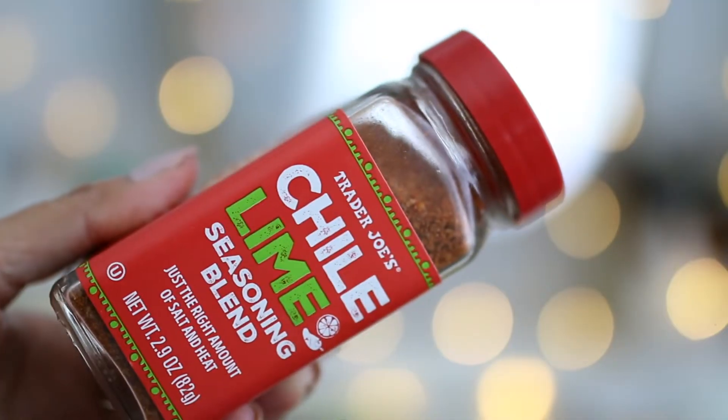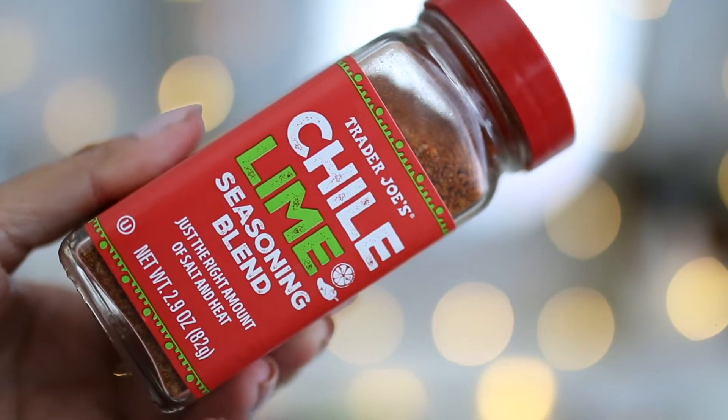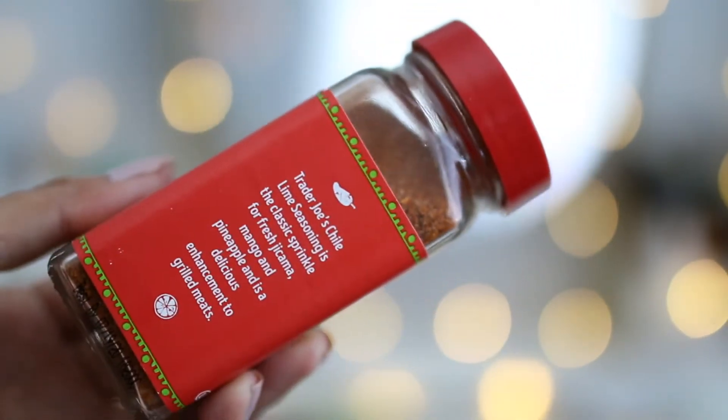The chili lime seasoning blend with just the right amount of salt and heat — ingredients include sea salt, chili pepper, red bell pepper, lime juice powder, citric acid, and rice concentrate. Delicious on top of fruits: mango, bananas, blueberries. I just sprinkled this on everything. These two are also very inexpensive — I think they were like a dollar or something a piece.